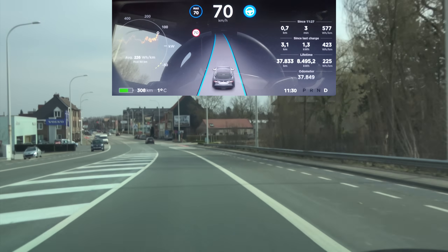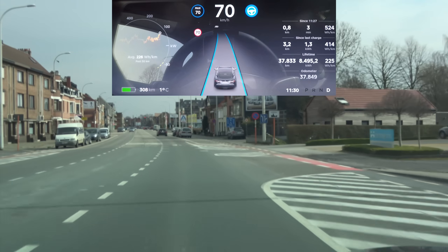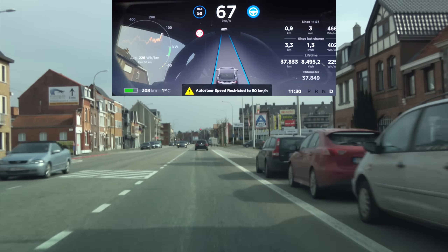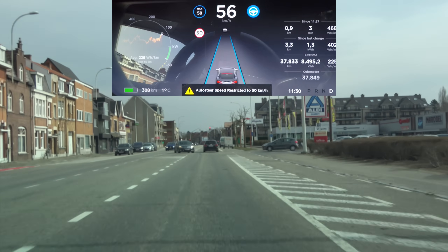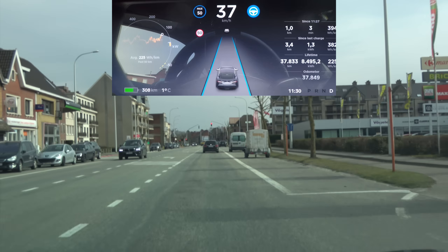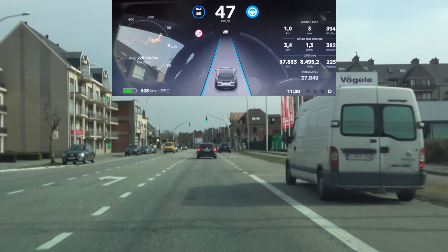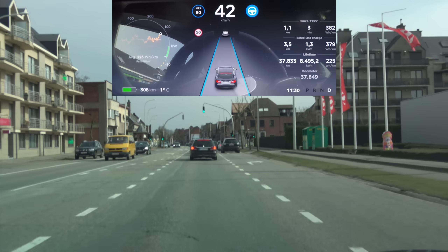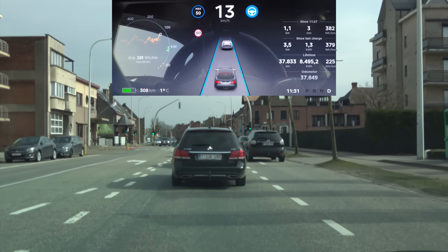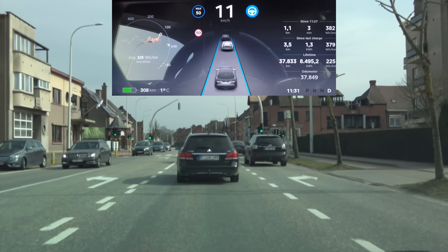The first improvement: here at the white road sign indicating a 50 kilometers per hour section, the car now more gradually makes the change. It actually brakes for that car crossing too, which is cool, and the change from 70 to 50 is more gradual instead of really hard. That's only one of a few changes in there, but it's a good one.